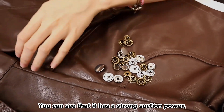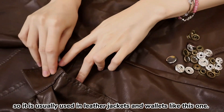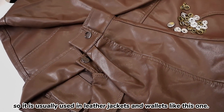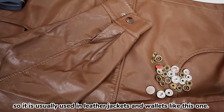You can see that it has a strong suction power. The ring snake button is usually used in leather jackets and wallets like this one.